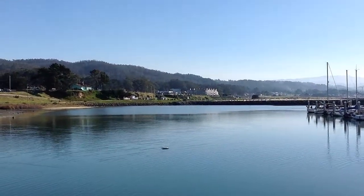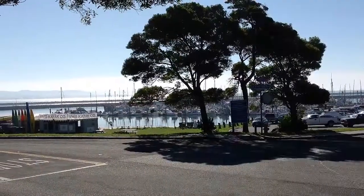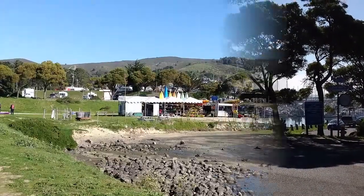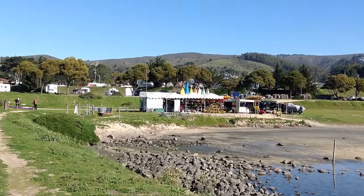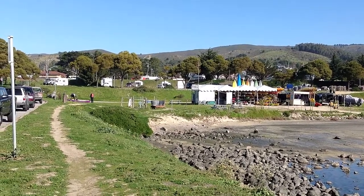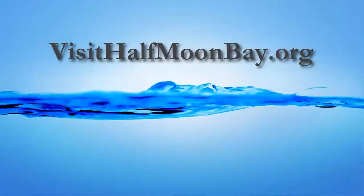Across the entrance to the harbor we can see Half Moon Bay off in the distance, and the Half Moon Bay Kayak Company is right there renting kayaks for touring the harbor or going out to sea beyond the outer breakwater. Looking back beyond the kayak company we can see Highway 1 and El Granada where we began our first tour.